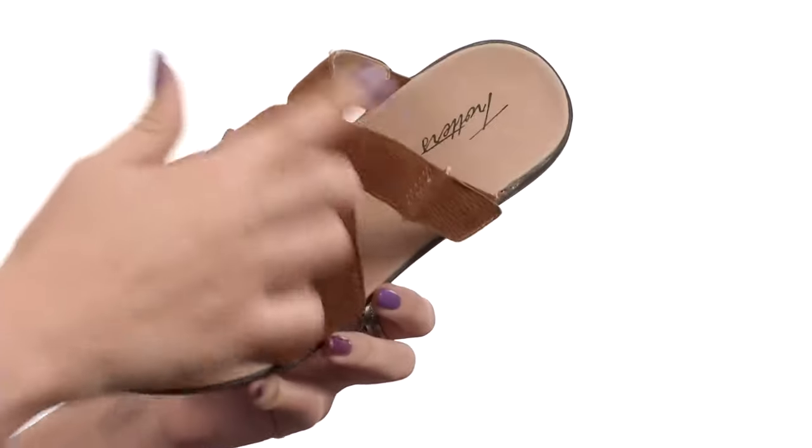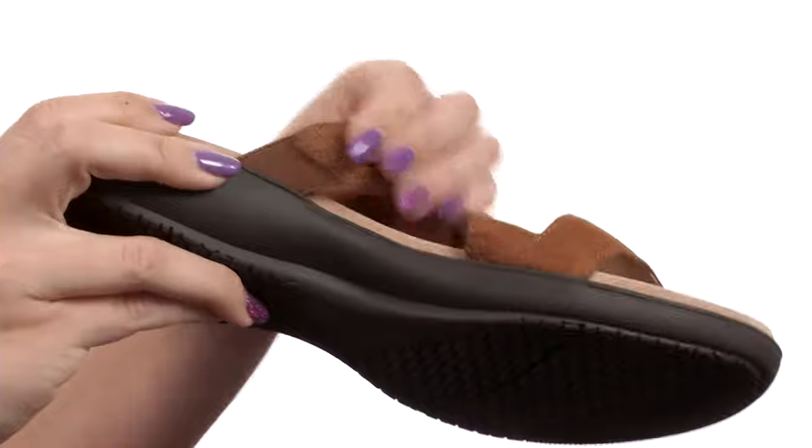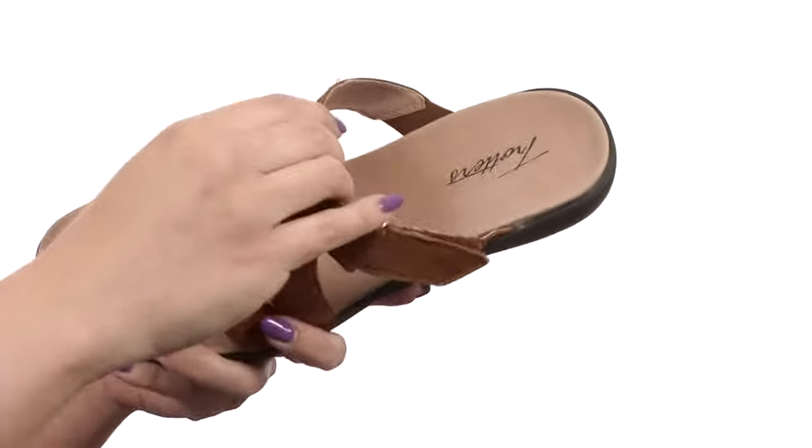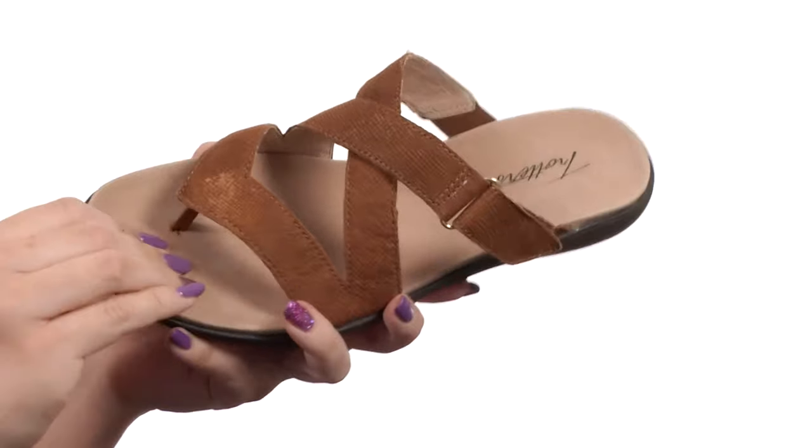These sandals have a leather upper with a cute strappy design. It does have adjustability here at the lateral side. The medial side does give you some extra stretch so you've got a nice comfy fit. Easy to slip on with a soft and breathable leather lining. Tons of cushioning in the EVA footbed,